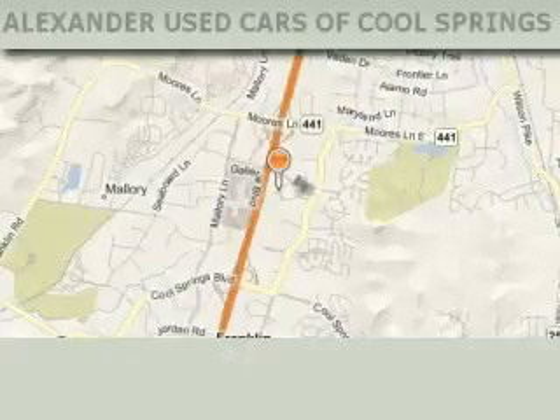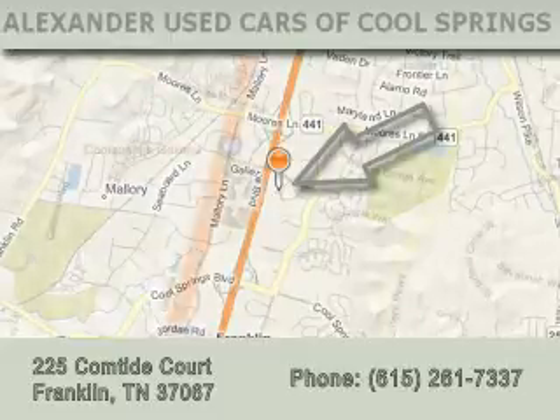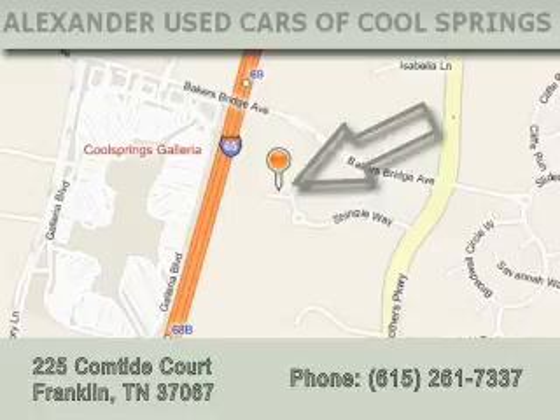Alexander Auto Mall Cool Springs is located at 225 Comtide Court in Franklin. Our goal is to exceed all of your expectations to ensure that you'll return for future visits.